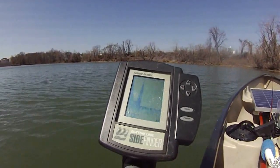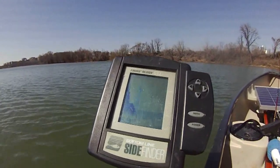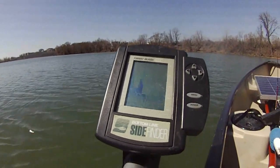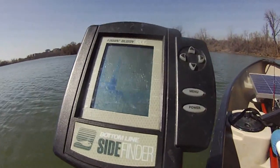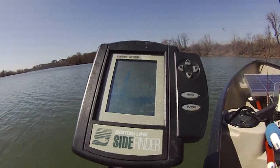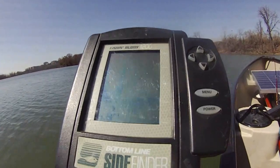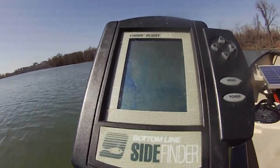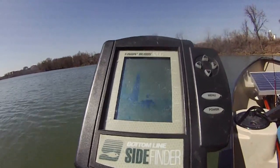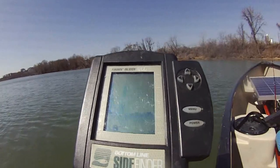Right now we're at about 7 feet deep, 52 degrees water temperature. There's not even a fish. Oh — there's a fish! At about 6.7 feet from the fish finder, right at the bottom — 6.8 right now. So that fish must be right at the bottom. It's a catfish.